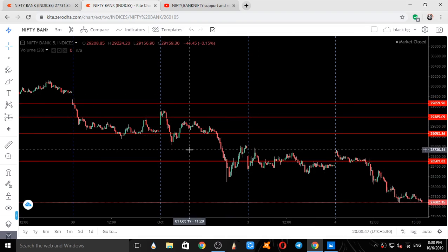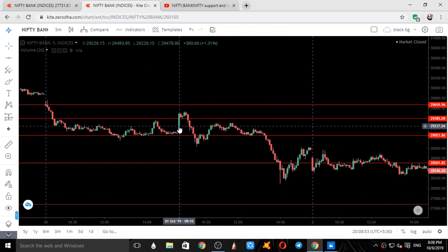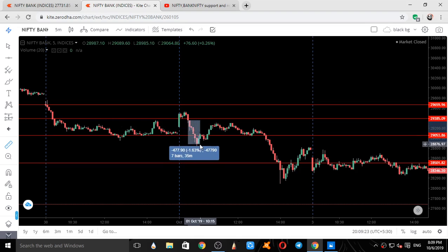On 1st October, the first 5-minute candle and second 5-minute candle — Bank Nifty started taking support on our given level. The third candle also took support, the fourth candle also took support. When the sixth candle gave a breakout and that level was breached, see how it came down — approximately 500 points down. The exact low was 517 points.